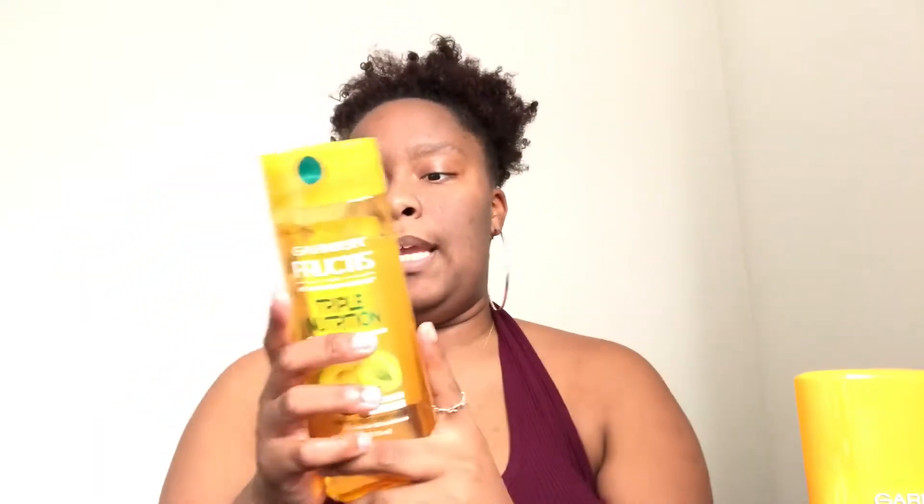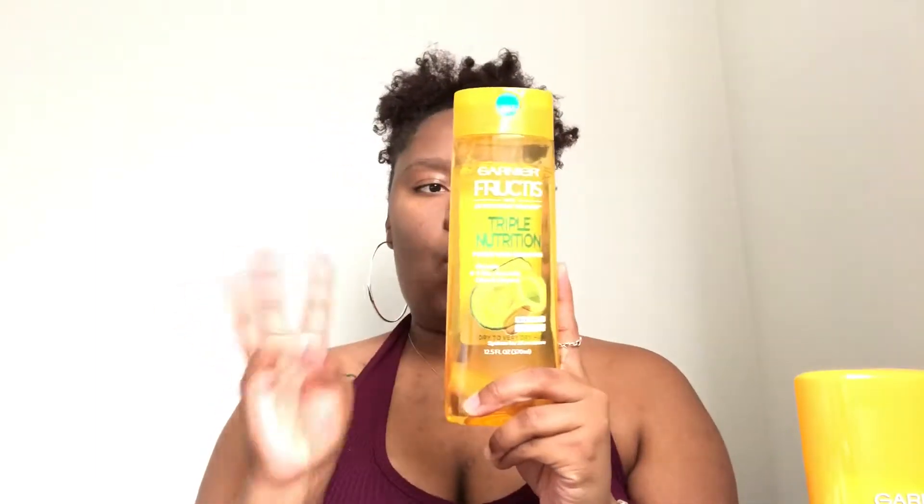It is paraben-free and also has a vegan formula, which is awesome. The three oils in here are avocado oil, olive oil, and almond oil — we all need that. It's also formulated for very dry hair that needs to be nourished with moisture for stronger, smoother, and shinier hair.